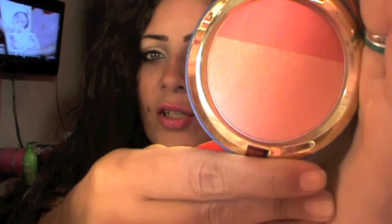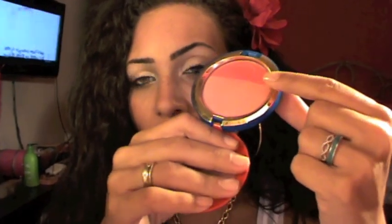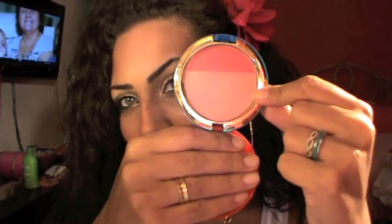Next question: favorite blush. That would be by MAC from the Wonder Woman collection — this is called Mighty Aphrodite. It's such a pretty summery color; it doesn't really show on camera but it's so nice. That's what I'm wearing on my cheeks today. It has like two colors: one is more of a pinky-coral-orange, and the other is more of a golden coral. It has a little bit of sheen so it looks really good on tan skin.